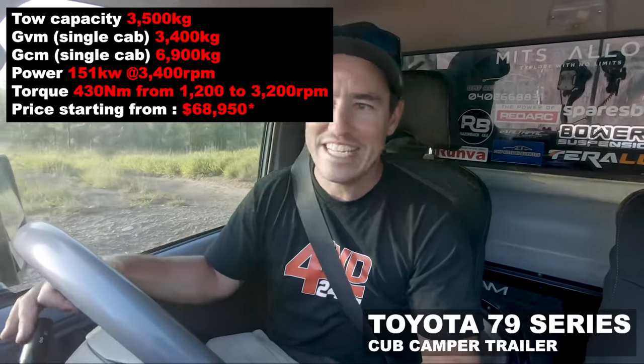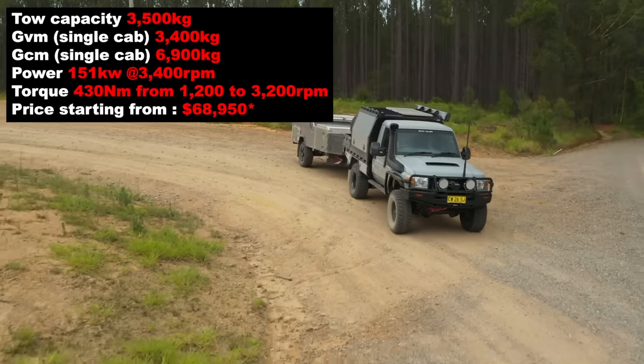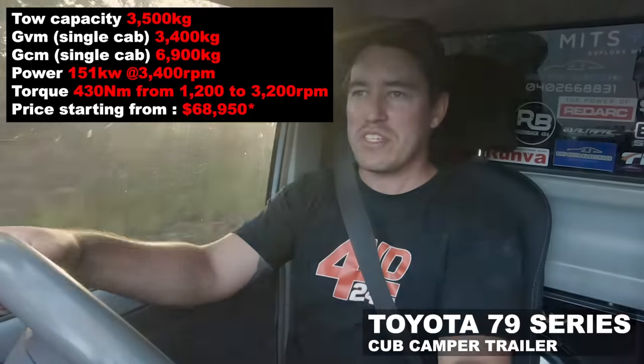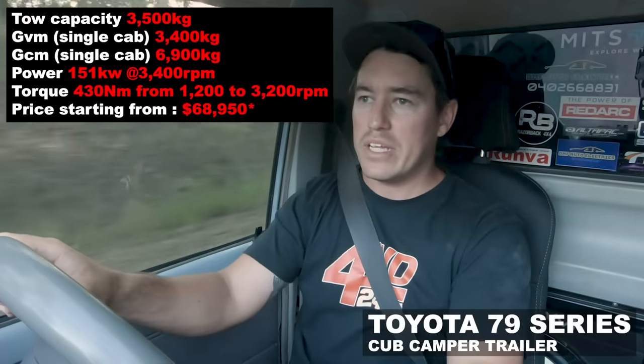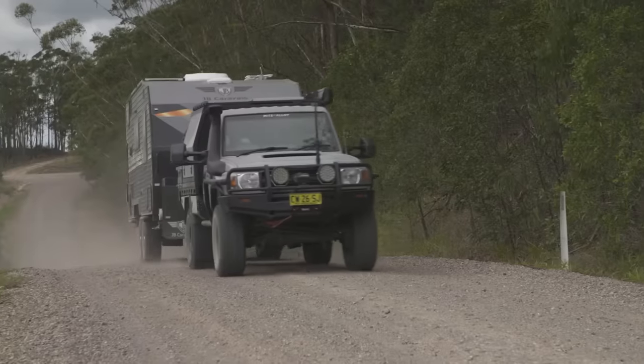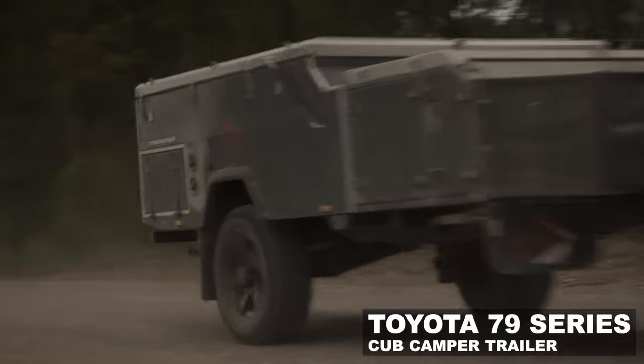In a 79 series single cab ute — this one's standard — it really needs a tune. That's one of the things you need to factor in with the cost of a 79, especially if you plan on towing. You're going to need an upgraded clutch and you're going to need a tune, without a doubt. Don't think you're going to get away with a standard 79 and be able to tow without stressing that engine down. But once you're going and not trying to climb a hill, it's a very torquey engine — heaps of grunt. Lucky you can get a lot of modifications to these things, because they need it.